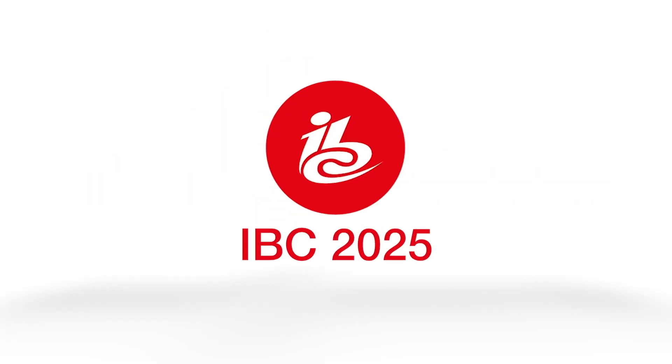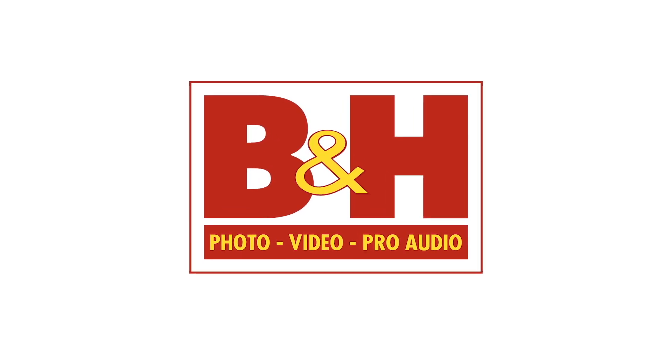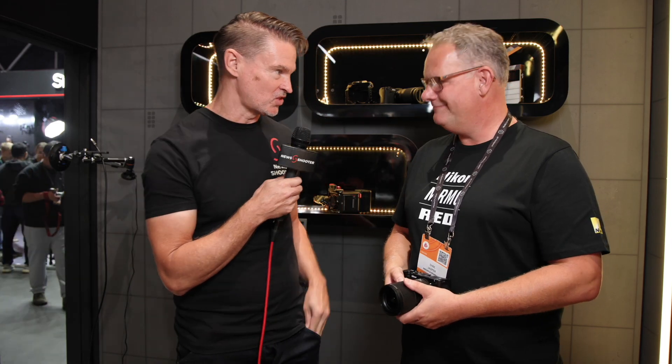Newsshooter's coverage of IBC 2025 is sponsored by B&H. Hi, it's Matt here for newsshooter.com at IBC 2025. I'm at the Nikon booth with the new ZR that was just announced.